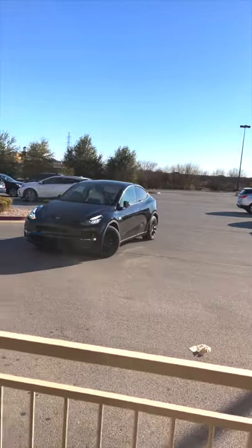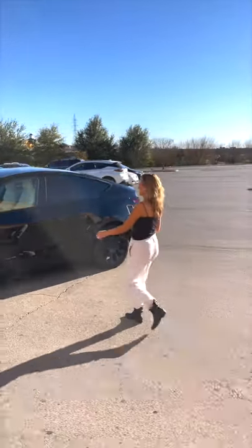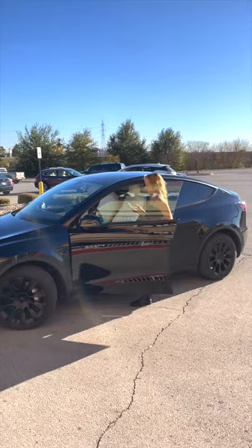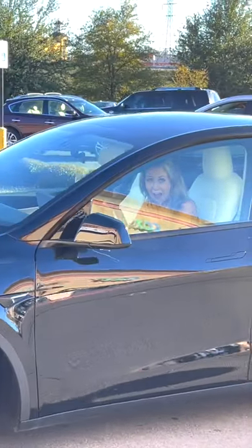This is actually so crazy — the car is driving by itself. If this isn't the future, I don't know what is. My car just picked me up, it's like my personal valet. Let me know what other Tesla features you guys want me to try.